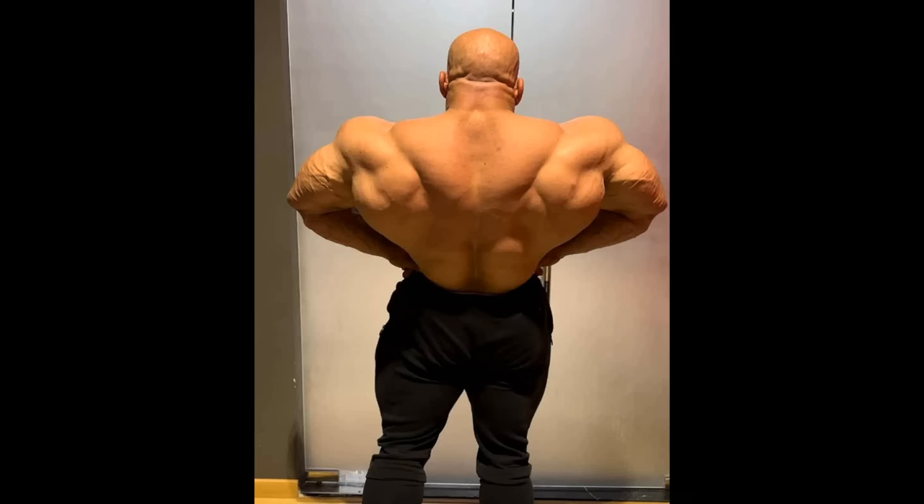Hey guys, Ivan here. In this video we have a few very interesting bodybuilding updates, and we are starting with a physique update — a back update of Big Ramy.